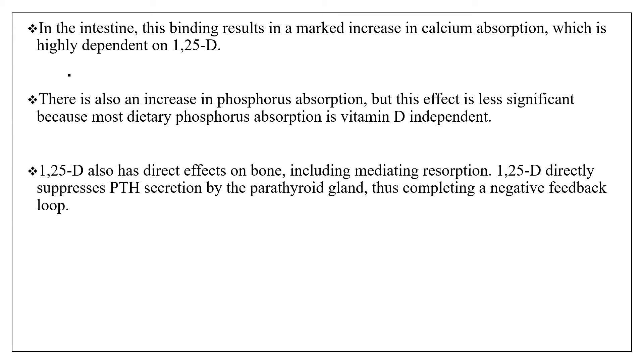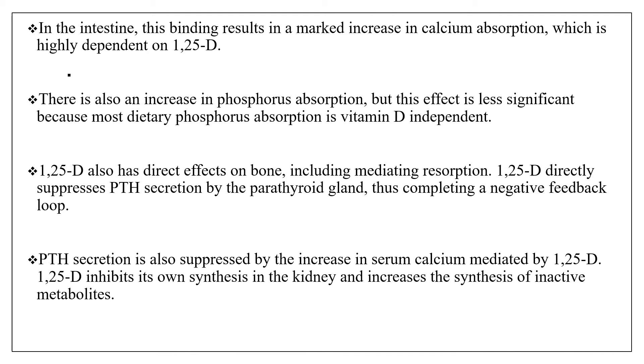1,25-dihydroxyvitamin D, the most active form of vitamin D, also acts directly on the bone, including mediating resorption, and it directly suppresses PTH secretion by the parathyroid gland, thus completing a negative feedback loop. PTH secretion is also suppressed by the increase in serum calcium mediated by 1,25-dihydroxyvitamin D, and this active form inhibits its own synthesis in the kidney and increases the synthesis of inactive metabolites.